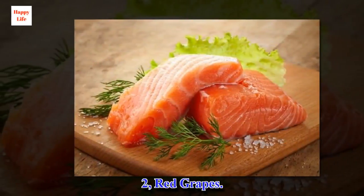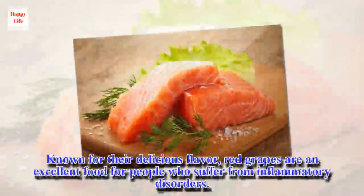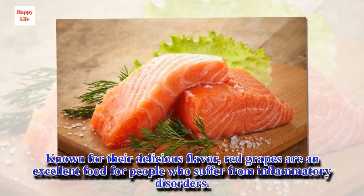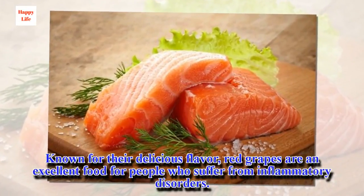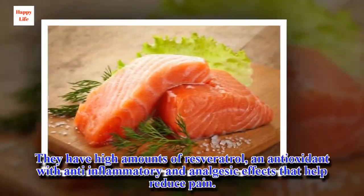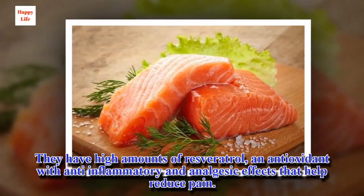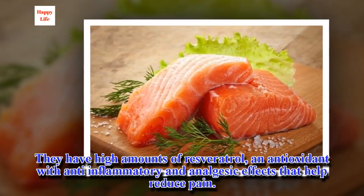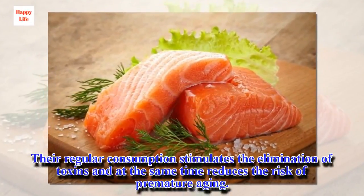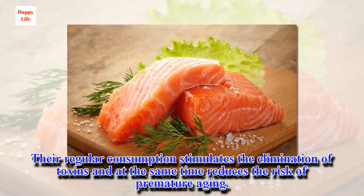2. Red Grapes. Known for their delicious flavor, red grapes are an excellent food for people who suffer from inflammatory disorders. They have high amounts of resveratrol, an antioxidant with anti-inflammatory and analgesic effects that help reduce pain. Their regular consumption stimulates the elimination of toxins and at the same time reduces the risk of premature aging.